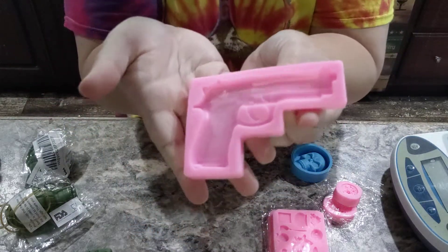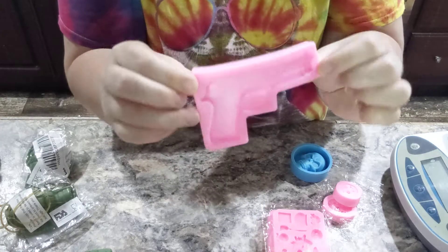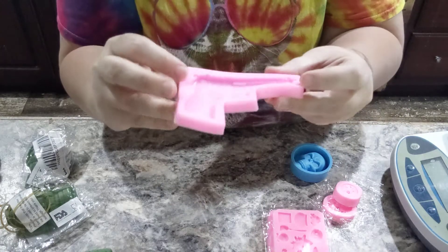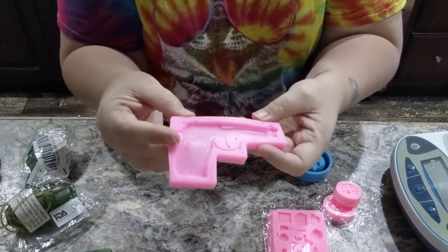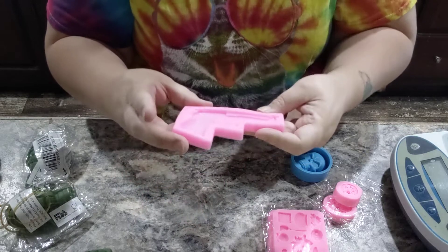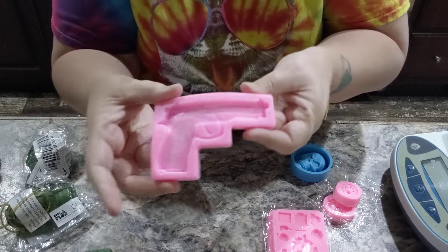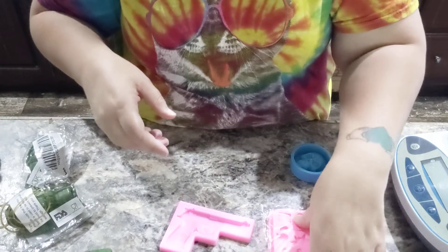I also got a gun — because, you know, it did sidearm. And we got this guy here. Not exactly sure how big it will be once it's filled up with soap, but that's alright. I mean, if nothing else, it could be a really cool sample, right? I like it.